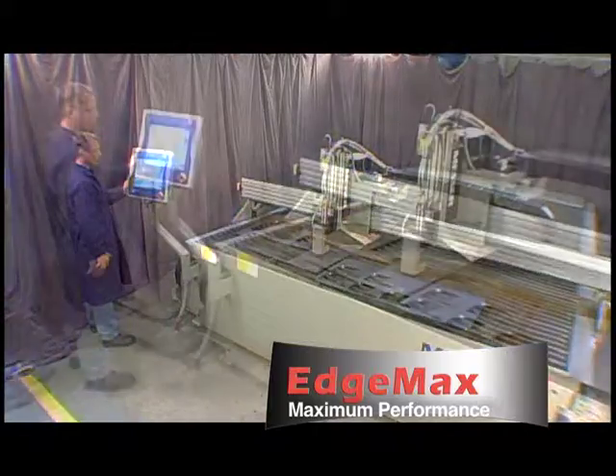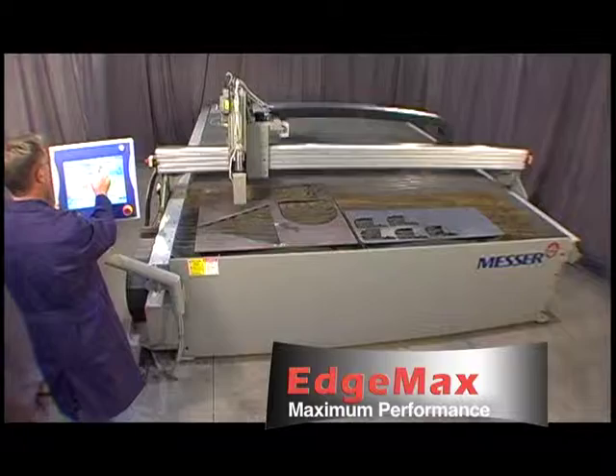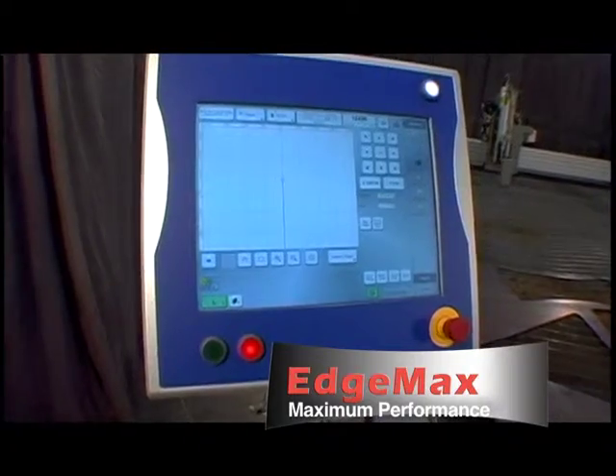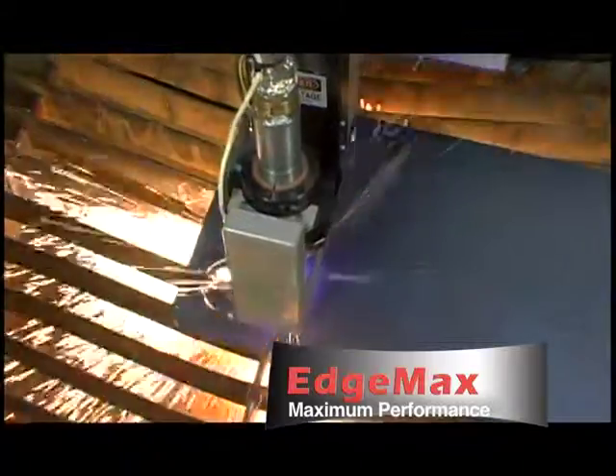It has the ability to cut mild steel, stainless steel, and aluminum. Productivity is maximized with the EdgeMax's vast acceleration and precise motion. Its unitized design includes an exhaust table, globalized control, and a very robust construction that is equipped to handle up to 260-amp precision plasma.